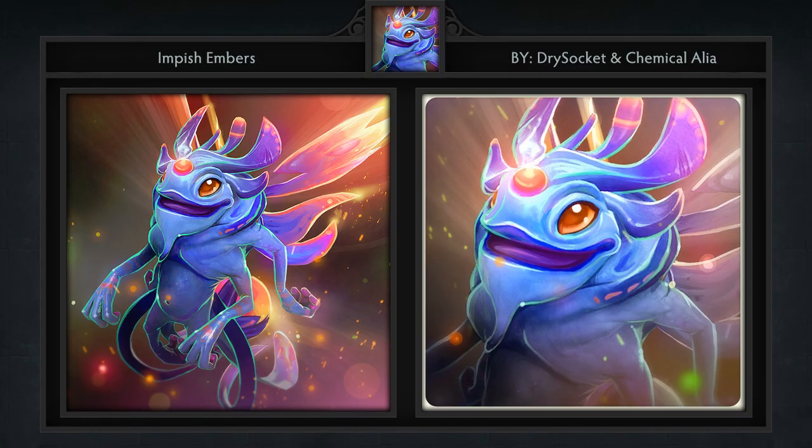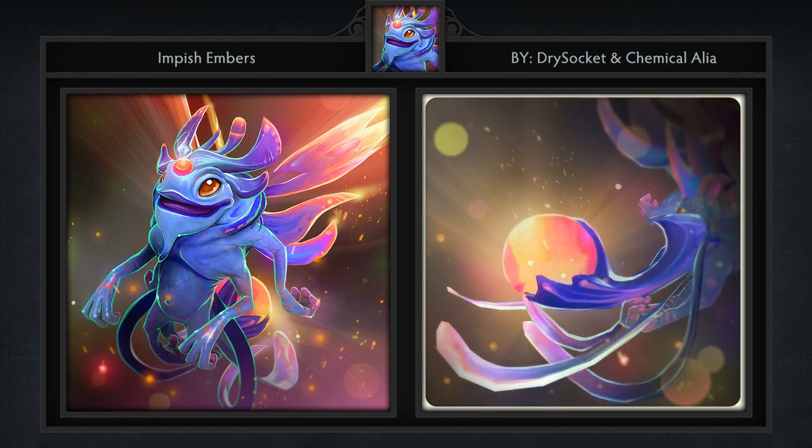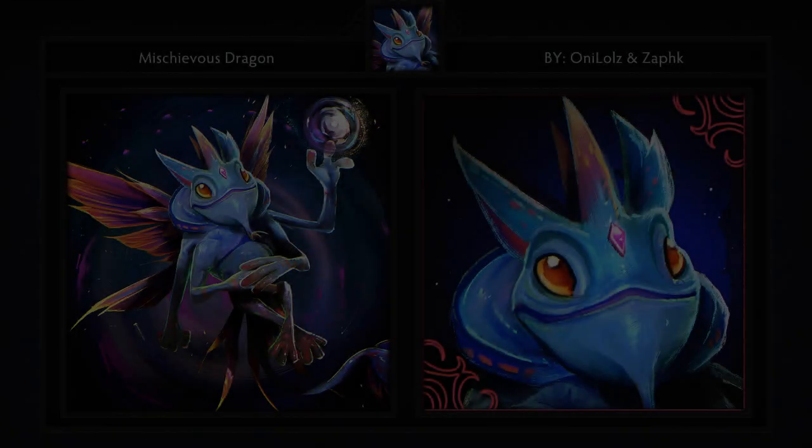Third, we have the Impish Embers set for Puck, who makes her — or its — debut into the workshop. This set was created by Dry Socket and Chemical Alia, and comes with four items including a headpiece, tail, wings, and loading screen. Puck finally became available to create items for and the artists have not disappointed. The colors on this set are vibrant, and I especially like the orb on the tail that apparently has a fire effect added.